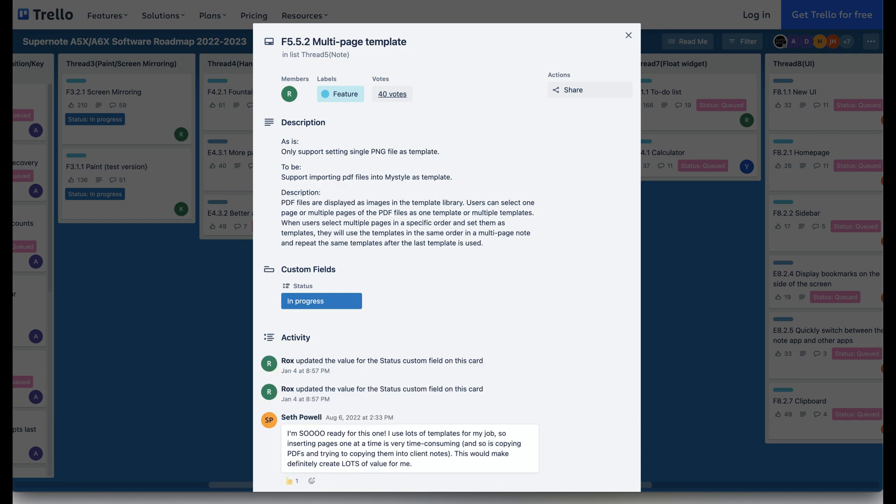Currently, a really nice feature is the ability to create your own custom templates. The one downside was it was restricted to a one-page PNG file. Now, in an upcoming update, you'll have the ability to create a multiple-page PDF template. For me, I'm looking forward to this update.